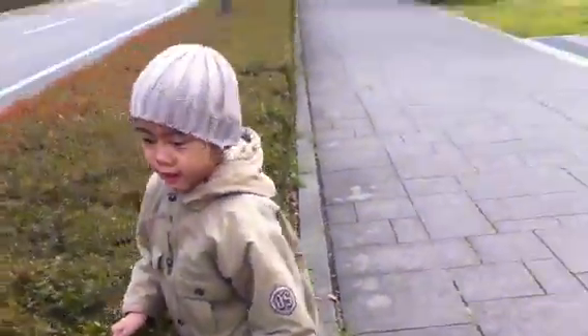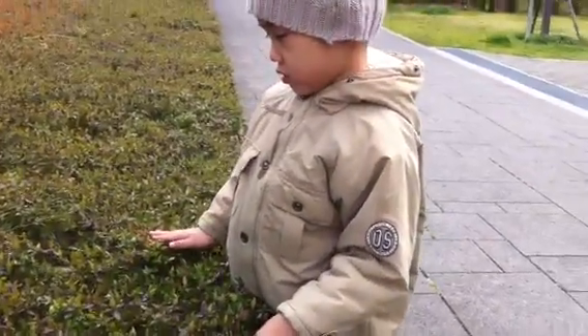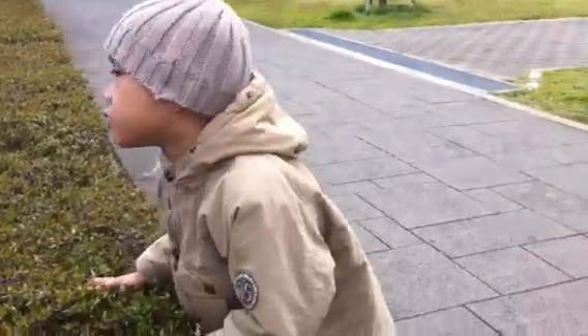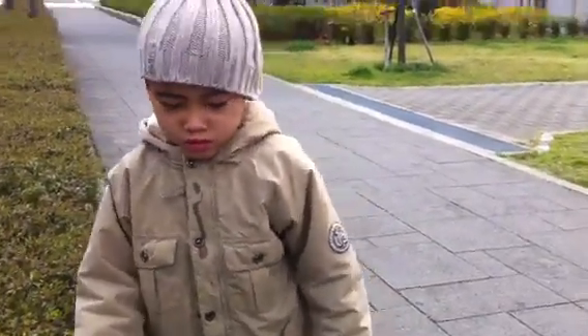Nathan is hypotonic, so spiky bushes don't really hurt him. I guess he's trying to feel all that pressure under his hands, all those spikes. He's trying to stimulate himself.